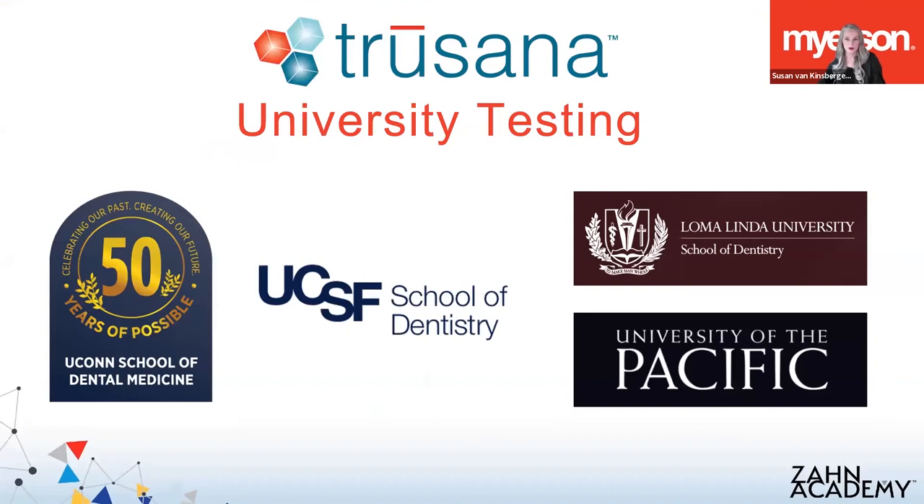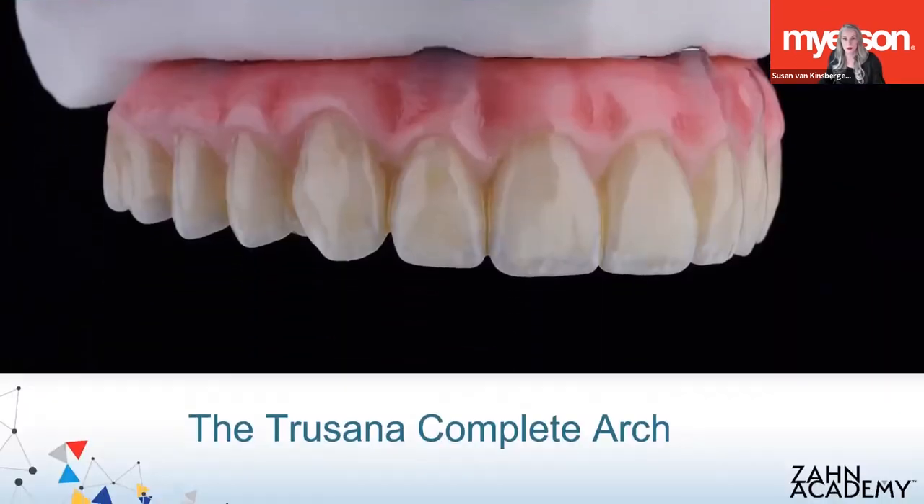We have been working with several universities who are using Trusana for their all-on-X cases for the provisional phase of treatment. They are observing the prosthesis looking for any chipping, breaking, or failure of the material, and we're very excited and optimistic with the results so far. Trusana was actually developed for these types of cases because there is such an epidemic of failures using traditional PMMA. Trusana is strong and shock-absorbing, which is going to be better for the healing implants and the opposing dentition.